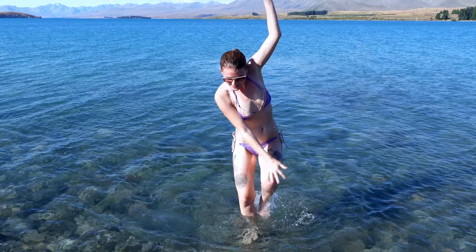It's super cold, but very refreshing — good instead of a shower. I haven't showered in a few days, so that was the shower now.